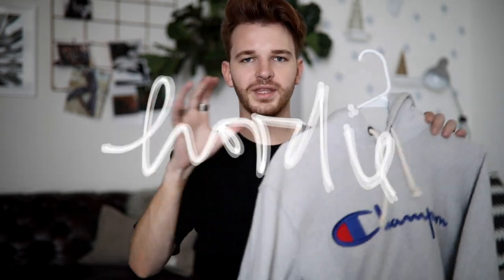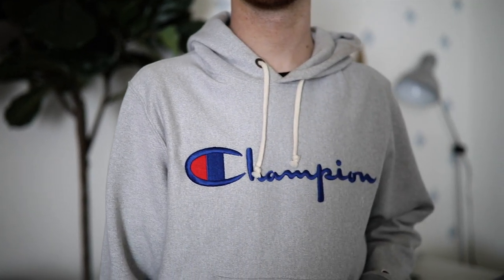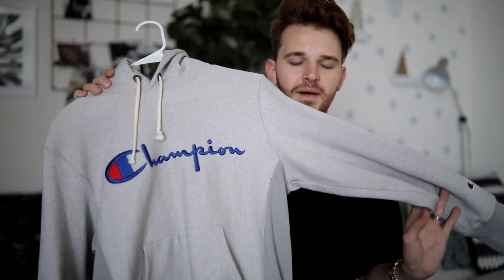I also wanted to share something with a graphic element. This is my favorite Champion hoodie. I think having some form of graphic in your wardrobe — whether it's a hoodie, sweatshirt, or t-shirt — something with a logo so it's not just plain colors all the time. It mixes things up; it could also just be a pattern. I got this one on ASOS and I just love hoodies — you throw them on, they're so cozy, and you can put a jacket over them.